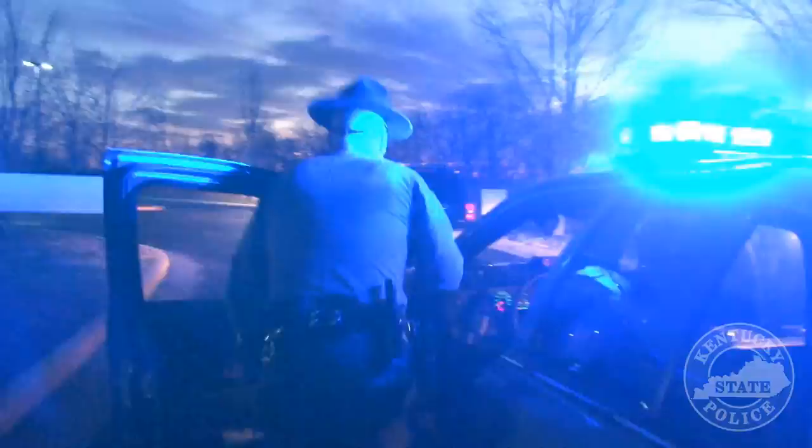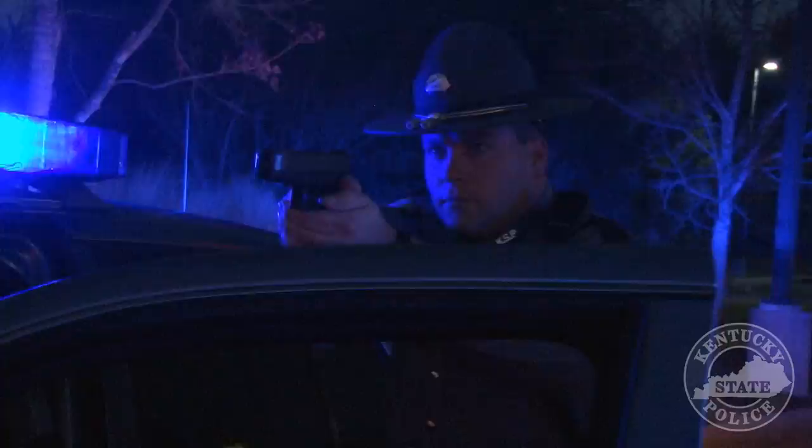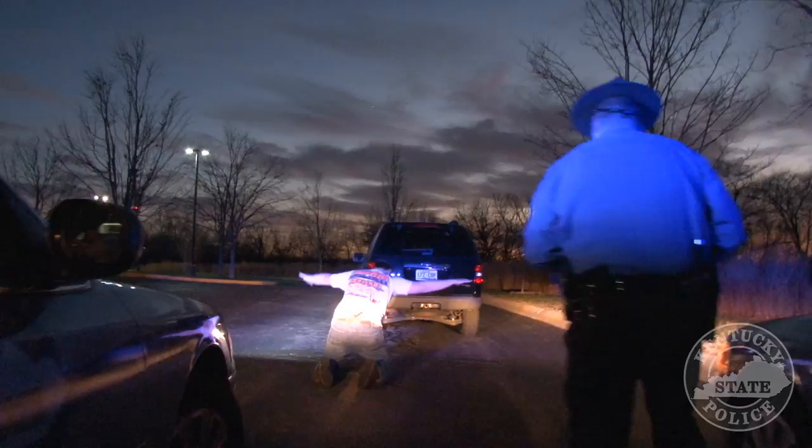Trooper: put your hands out the window. With your left hand open the door. Once the suspect is taken into custody, evidence found on this person and from the vehicle will be submitted for processing.